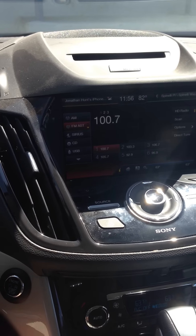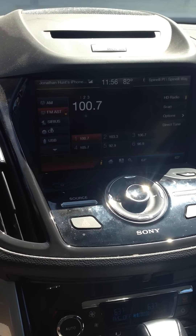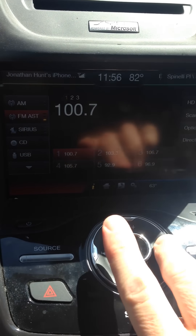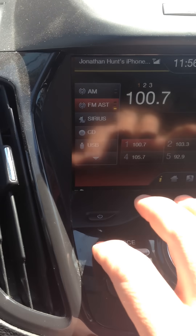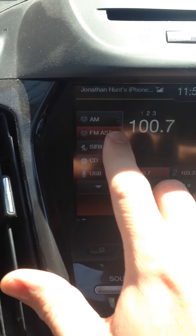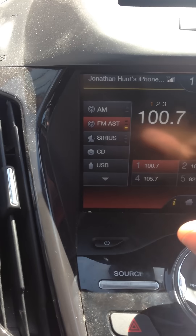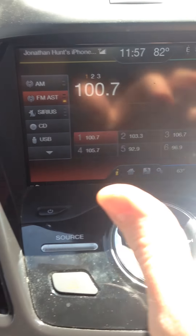This is the problem I'm having with my Ford C-Max Sync system. I cannot adjust the volume, tune the station, or change it. Source doesn't work. Power doesn't work. Pushing these buttons doesn't work. I can switch between direct tune and presets, but it won't work.